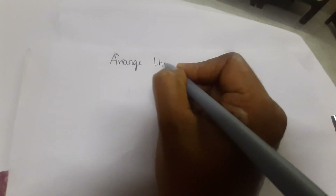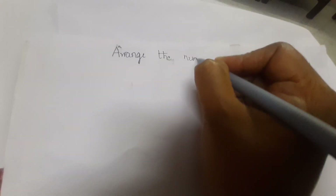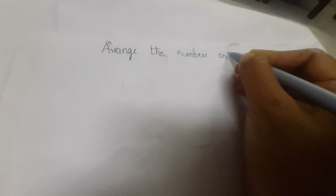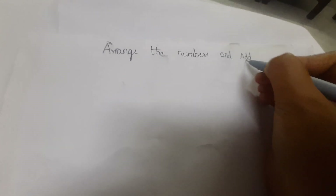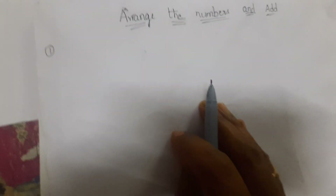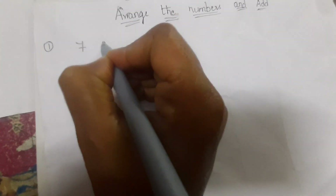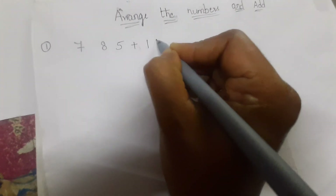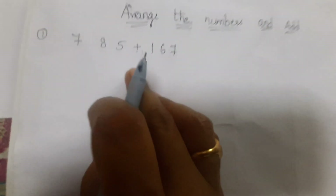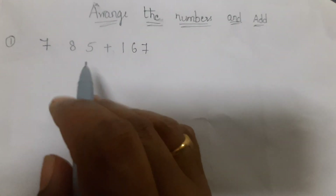Arrange the numbers and then add. The first problem is 785 plus 167. We have to arrange these numbers in columns.